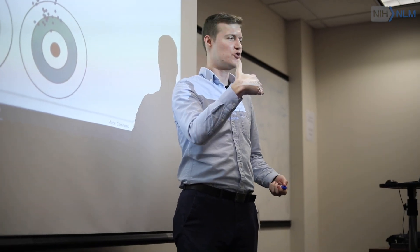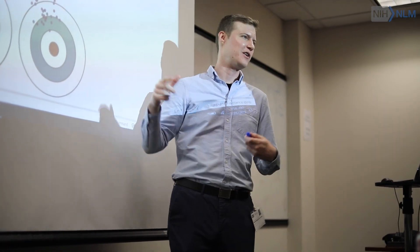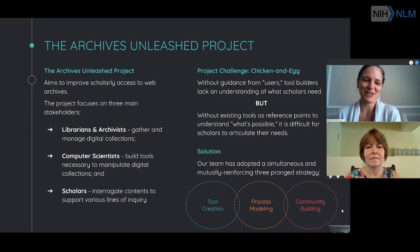NLM is really interested in creating expertise and knowledge about data, not just in the research institution or in libraries, but also preparing the public to be more data savvy.